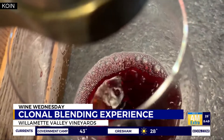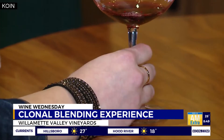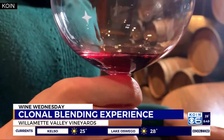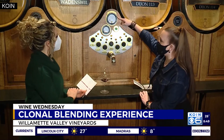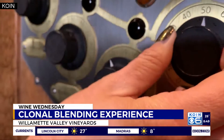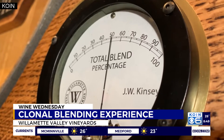That is so cool. Swirl, sniff, sip, and think. Each clone brings different characteristics of Pinot Noir to the table — fragrant, bold, dry, sweet. The challenge is to create your version of wine you can't wait to sip. The dials correspond to the total blend percentage at the top. Once you get the dial to 100, that's when you get to make your blend.